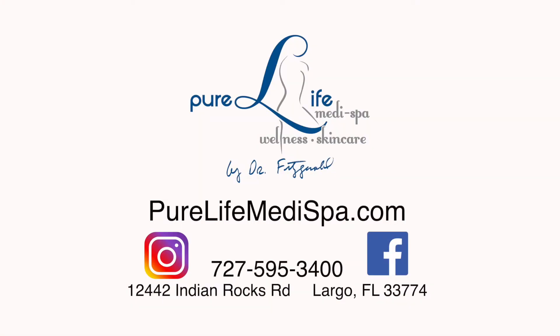For more information on the Morpheus 8, or to schedule a complimentary consultation to begin your transformation, call Pure Life MetaSpa at 727-595-3400 or visit their website at PureLifeMetaSpa.com.